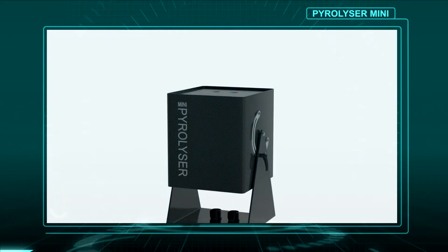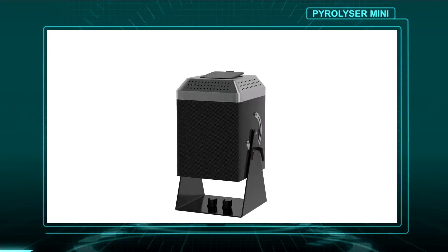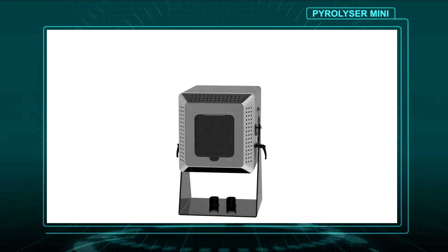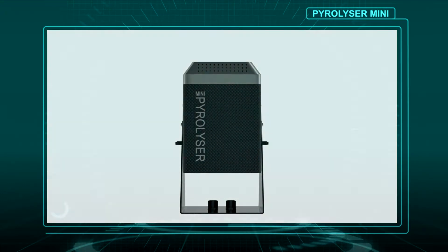The RADEC Pyrolyzer Mini system is a two-zone combustion furnace designed to complement the existing Pyrolyzer Trio family of combustion furnaces. The Mini's compact size and unique pivoting design enables the system to be installed and operated in confined spaces, either in a vertical or horizontal orientation.